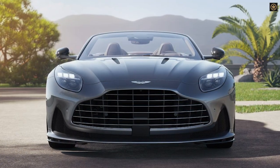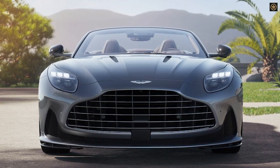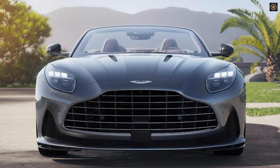The DB12 Volante represents Aston Martin's commitment to combining luxury, performance, and open-top driving pleasure in a modern and sophisticated package.